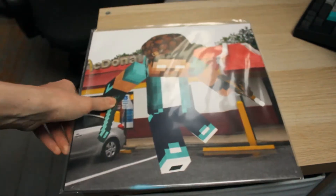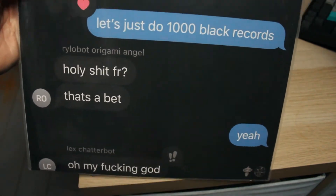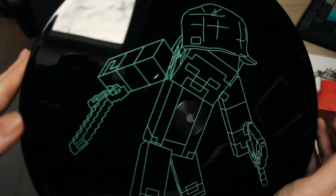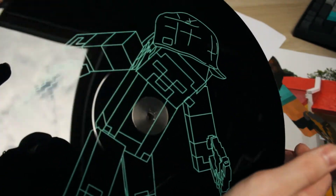Last full vinyl — Origami Angel, Baroque Minecraft. It doesn't even have songs on the back of it. It's just black on this side, but — what the hell, that's sick. That's always so cool. I love silk screens so much.